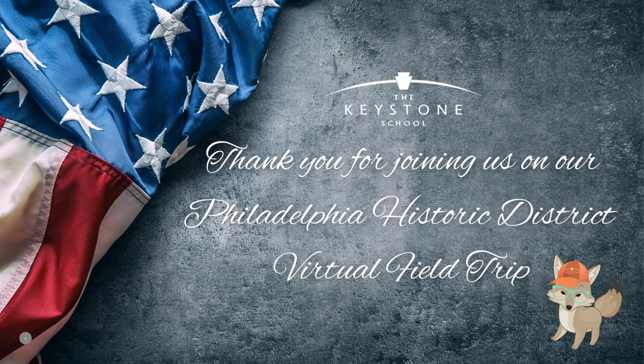If you have a chance, I encourage you to visit Philadelphia, Pennsylvania. There are so many things to do there besides eat cheesesteaks.